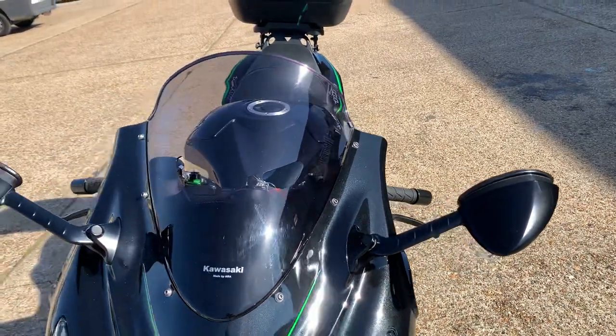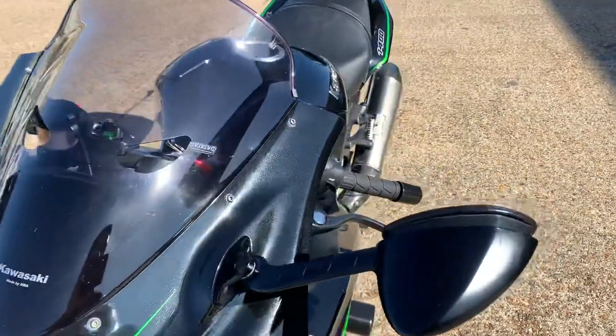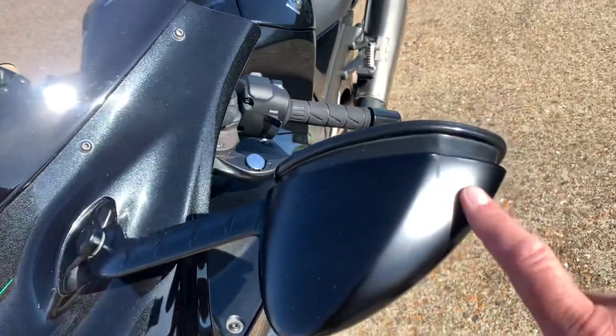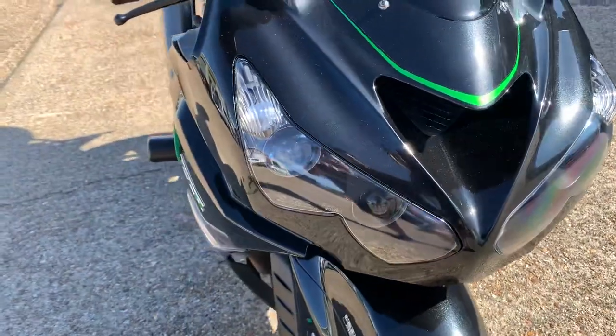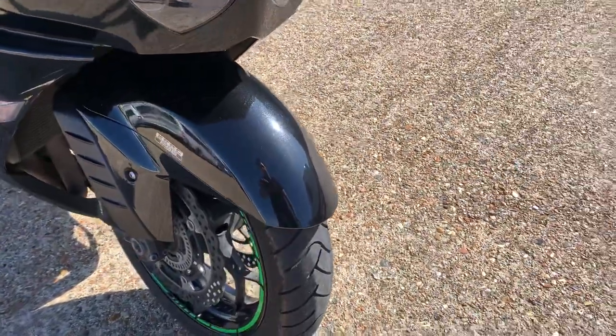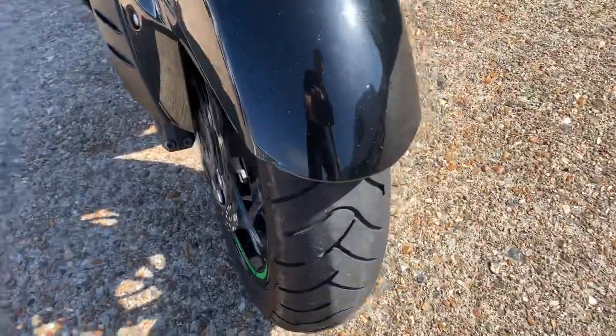I'll try and give you a quick look at the general colour, the spec, and the general condition. There are a couple of very, very light marks just on mirrors and stuff like that. Can't see anything significant in terms of stone chips and there's no damage at the front of the bike. The front tyre's in great condition.